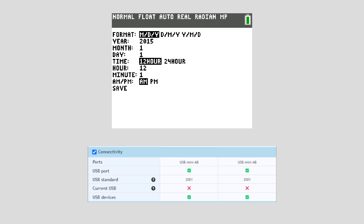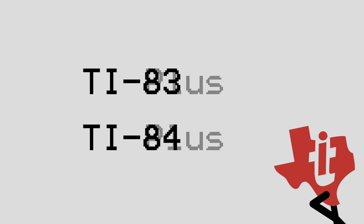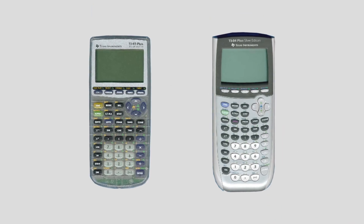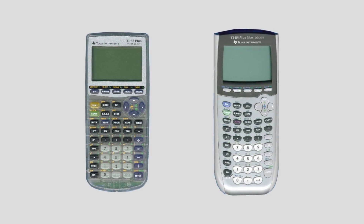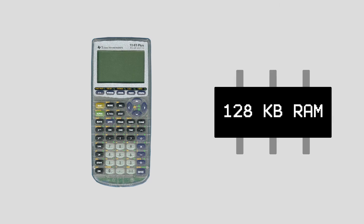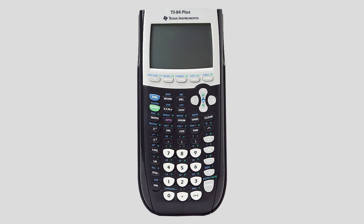However, this only applies to older models, as the color screen models of both families all have clocks and USB. TI couldn't be content with only one suffix per calculator, and with the Plus suffix basically merging into the base model name, they had to come up with more things to note various upgrades. Enter the Silver Edition, a suffix found on both the TI-83 and 84 Plus. The TI-83 Plus Silver Edition had a transparent case, improved processor, more ROM, and more RAM, though TI never actually modified the operating system to fully make use of the amount of RAM they added. The TI-84 Plus Silver Edition wasn't as different compared to its predecessor, though it also had a bit of added ROM.